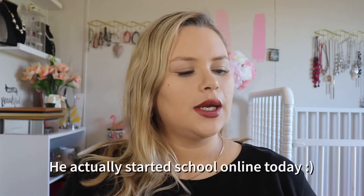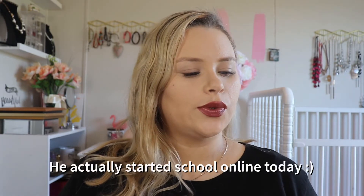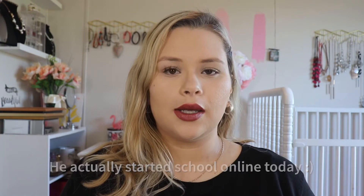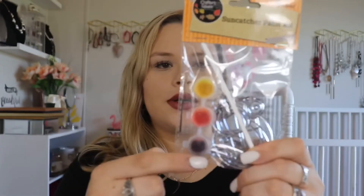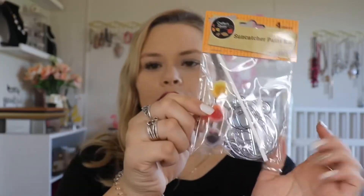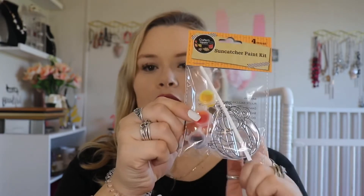With everything going on with COVID, I don't know what's going to happen with my son in school this year, so in case he has to stay home we bought him some craft supplies. This one is a paint kit — those clear ones where you can paint little ornaments, and it has a little pumpkin and truck in it. He loves painting so I think he'll really enjoy that.